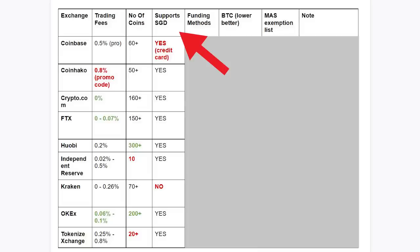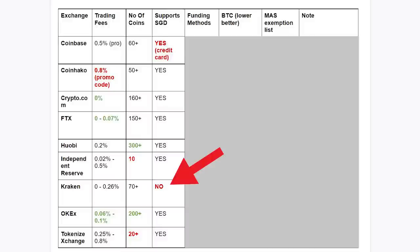Next, does the exchange support SGD or not? Coinbase supports SGD, but it only allows you to fund via credit card. Whenever you buy via credit card, there's usually a very high fee. Because of this, I wouldn't consider using Coinbase. Next, Kraken doesn't support SGD, so you will need to deposit USD in order to buy your cryptos. All the rest support SGD, so that's good.